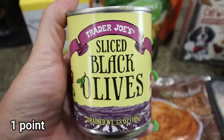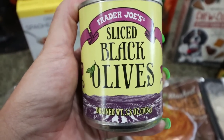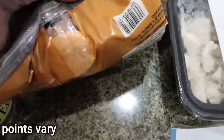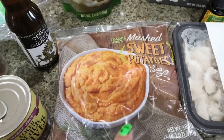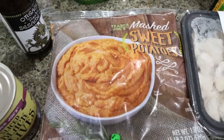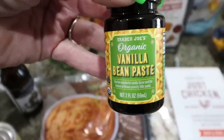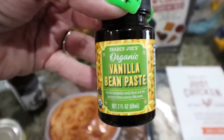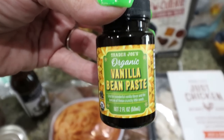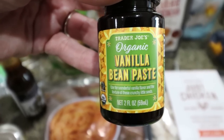I also grabbed a can of sliced olives — Trader Joe's olives are really affordable, so every time I go I add one for my pantry. These mashed sweet potato pellets are exciting — all you have to do is warm them up and there's nothing in them but sweet potatoes, so super easy and convenient. I also picked up the vanilla bean paste; I buy this every year for baking. It's only $5, whereas on Amazon it's upwards of $20 — highly recommend, especially for holiday baking.